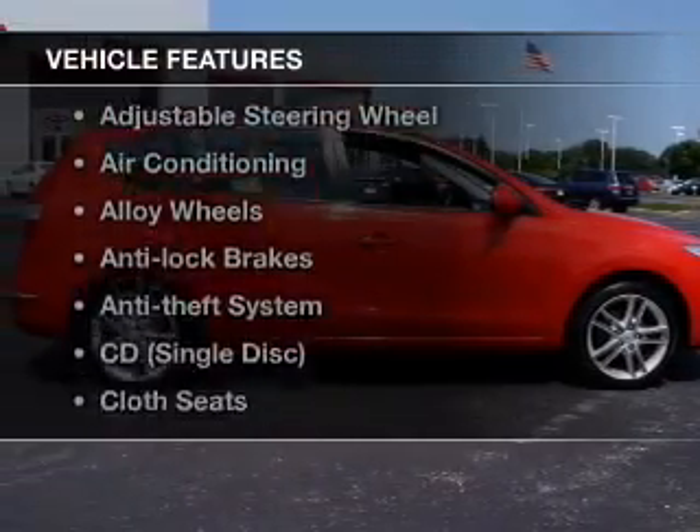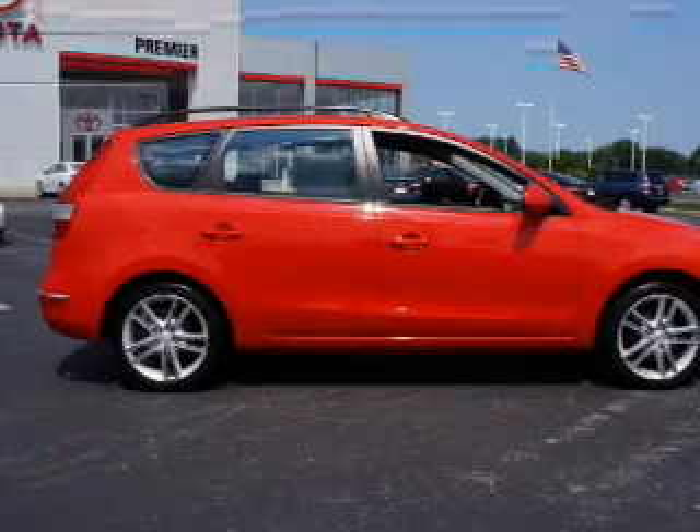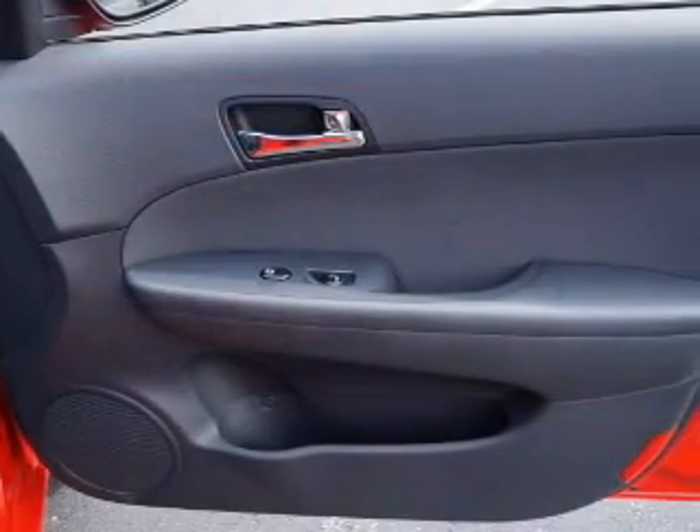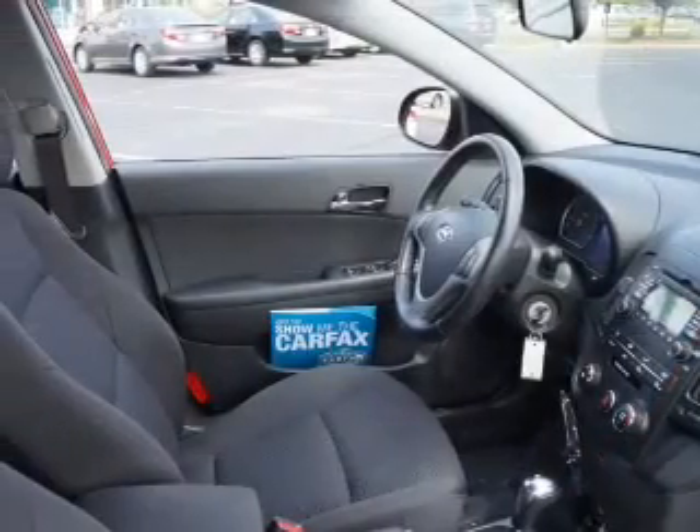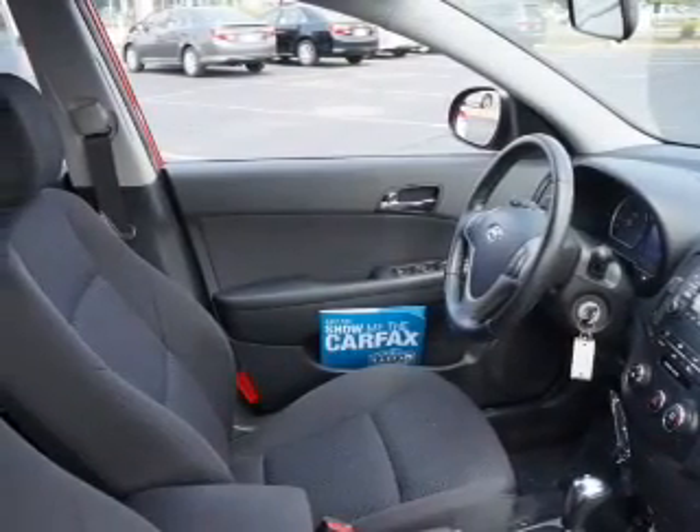Plus enjoy these notable features included with this vehicle: keyless entry, cruise control, an AM-FM stereo, satellite radio, power mirrors, power steering, and an adjustable tilt steering wheel.